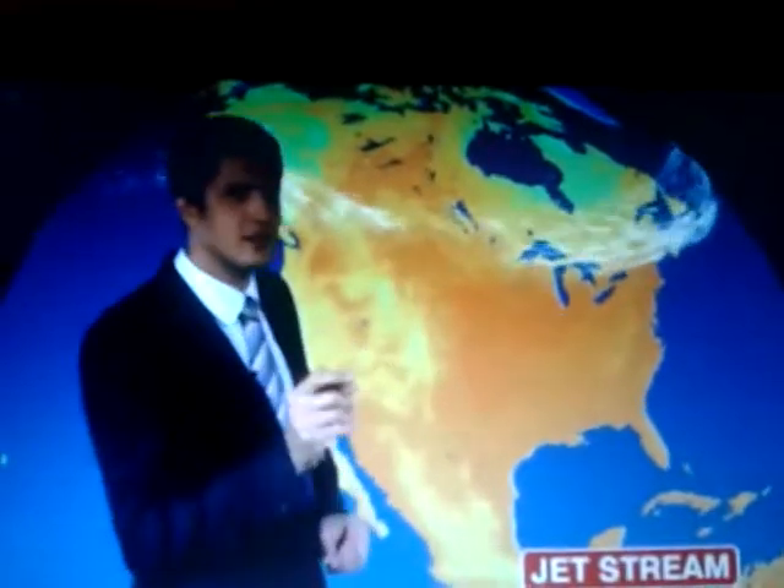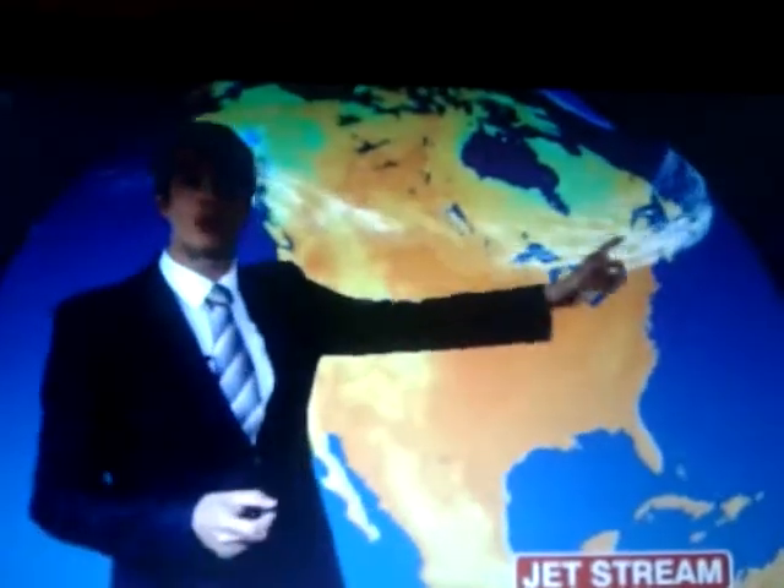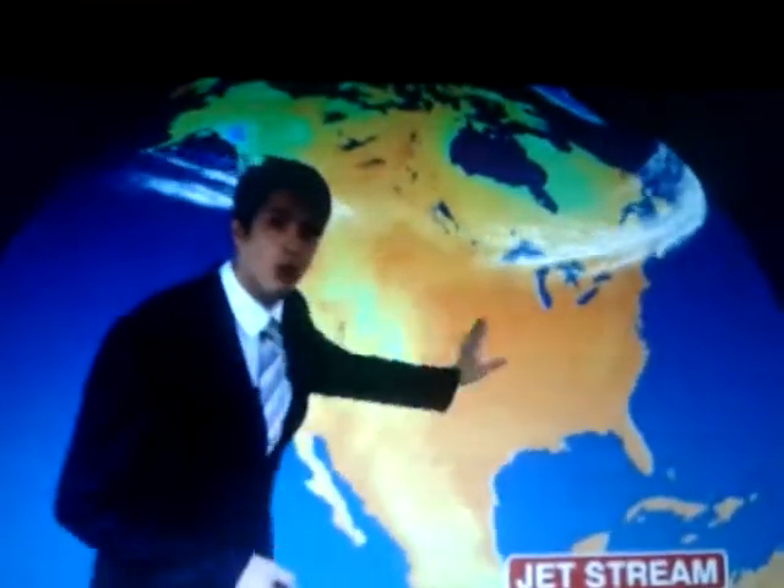We're going to see subtle changes over the next few days. Let me show how it interrelates with the weather we've got across the United States at the moment. Over the last three months or so, the jet stream has been moving more or less from west to east across Canada, but there are going to be some subtle changes here. An area of warm air is moving out from the midwest, bumping into the colder air flowing down from the north-east of Canada.